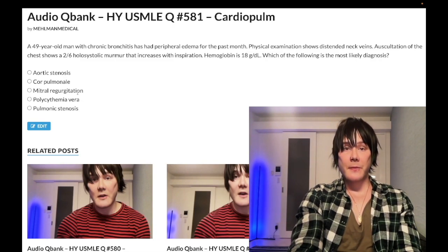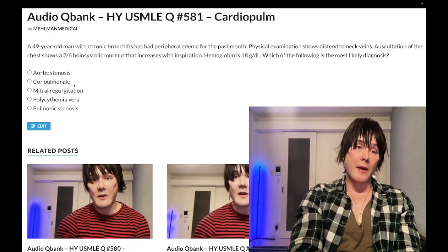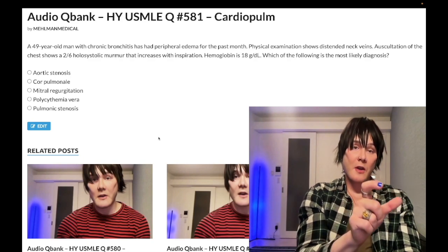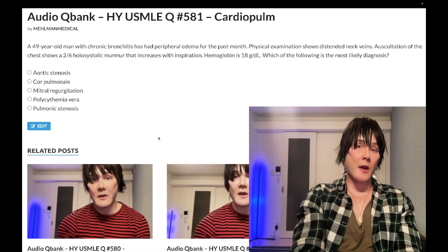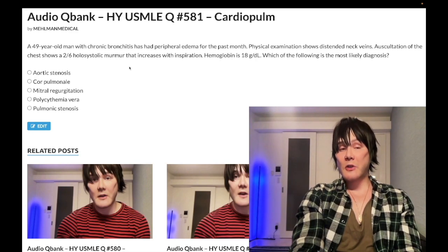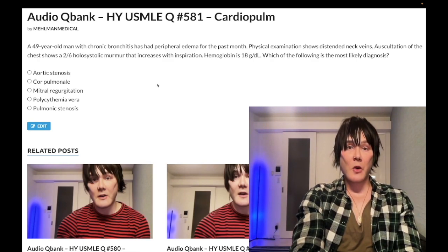Choice B — cor pulmonale — correct answer. Cor pulmonale by definition is right heart failure due to a pulmonary cause. If the left heart has pathology, it's not cor pulmonale — you must have a normal pulmonary capillary wedge pressure, which equals left atrial pressure. The most common cause of right heart failure is actually left heart failure, so you have to rule that out first. This patient has chronic bronchitis — COPD, blue bloater — causing massive hypoxic vasoconstriction, which leads to pulmonary hypertension and increased afterload on the right ventricle.